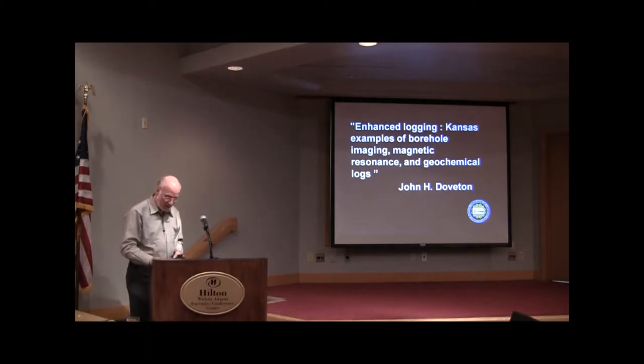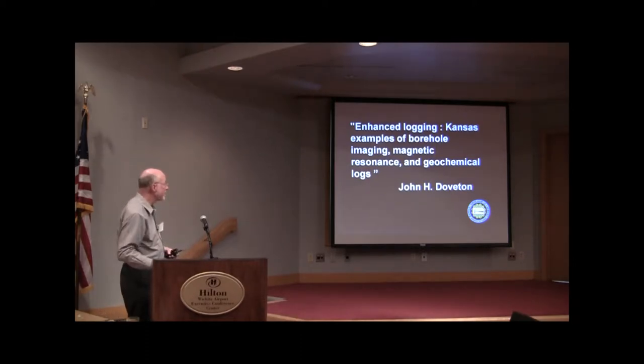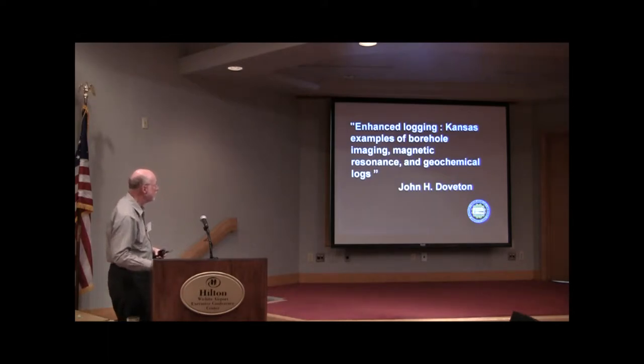We'll take some examples of what we've seen in Kansas. We're going to look at borehole imaging, magnetic resonance, and even geochemical logs.